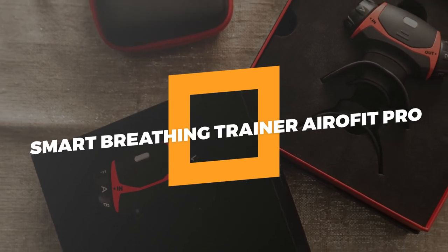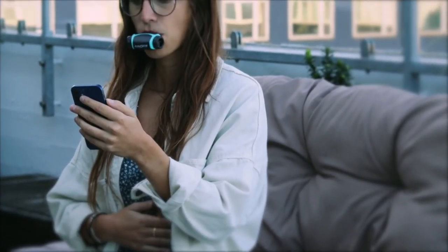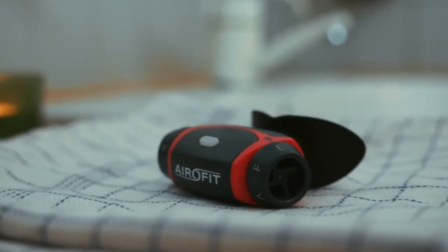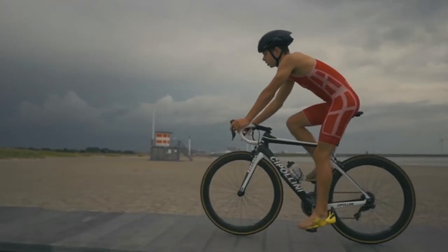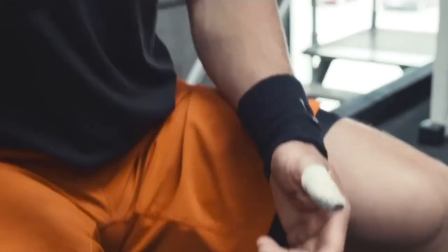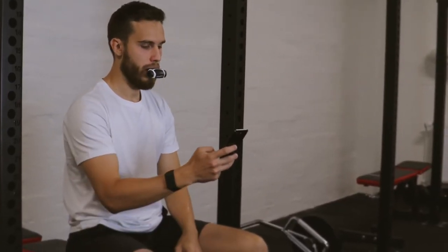9. Smart Breathing Trainer Aerovit Pro. Aerovit Active is a precision lung exercise device that has been researched and developed for over five years. It is an all-in-one breathing trainer that helps you breathe better by giving you personalized breathing exercises. Whether you run, ride a bike, swim, or just want to feel better overall, a better respiratory system will help you. Using Aerovit Active for at least 10 minutes a day can make your breathing muscles stronger, which can lower your risk of a heart attack and improve mental performance.